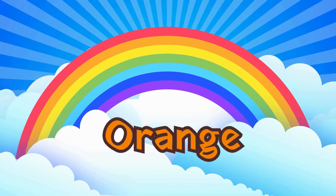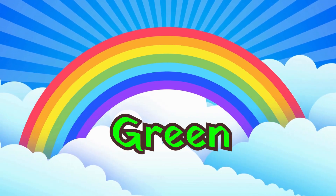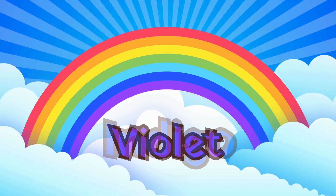Red, Orange, Yellow, Green, Blue, Indigo, Violet.